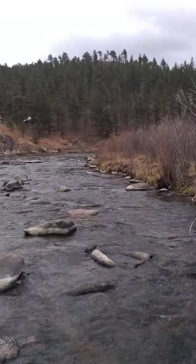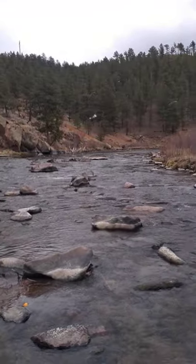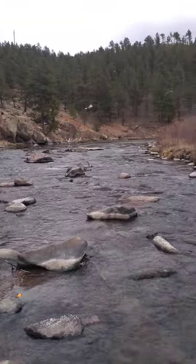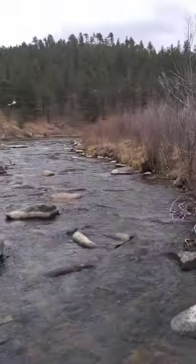This river is a habitat for the insects. A habitat is just the type of environment that insects and animals live in. So this would be an aquatic type habitat.